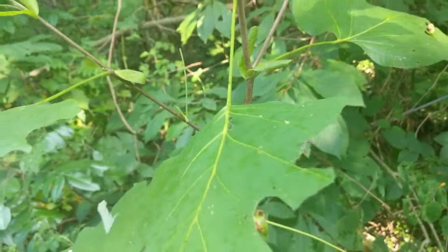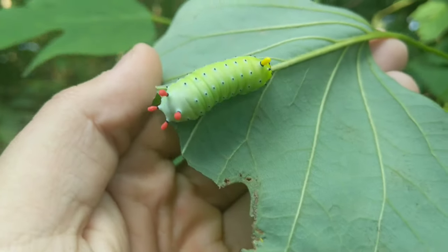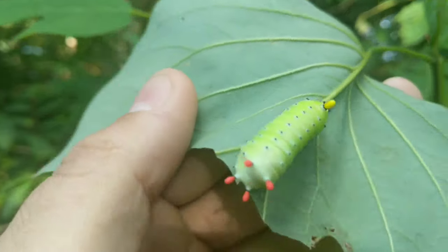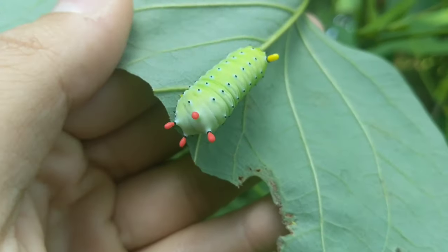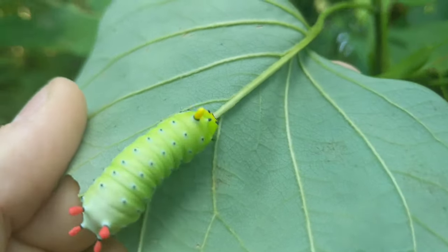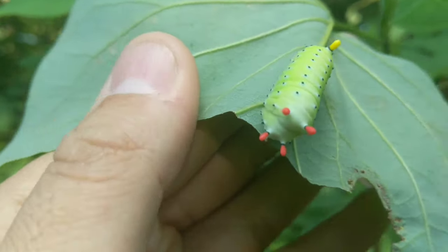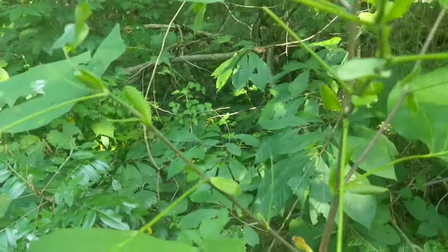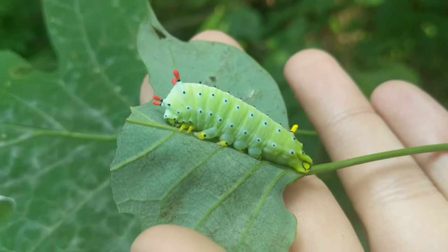The caterpillars are, I think, cooler than the moth really. They'll get a little bigger than this — actually they'll get a lot bigger than this, about double this size. And the little spikes, horns, nubs, whatever you'd call them, get bigger and spikier.